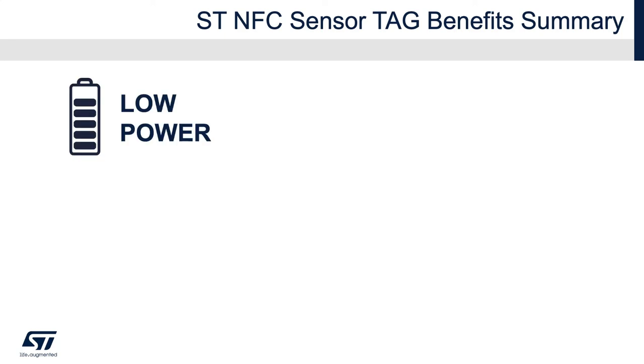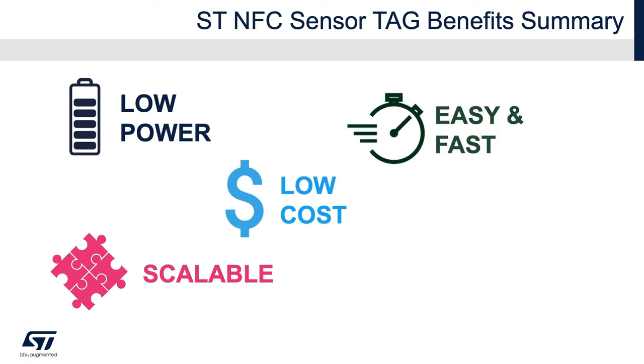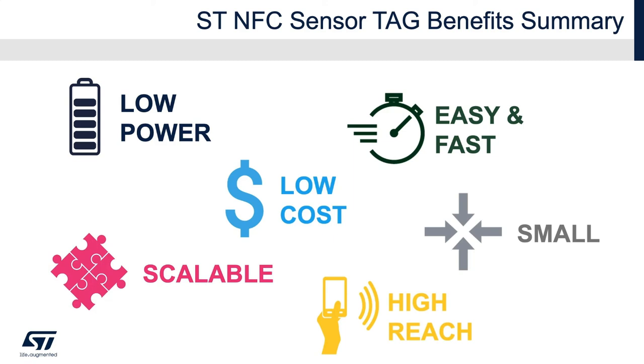We hope you enjoyed this video. Let's look at the NFC sensor tag benefits. Low power, resulting in long battery life and battery-less operation. Low cost with reduced BOM, simplified layout, and low-cost certification. Scalable to the right sensing configuration. Easy and fast implementation due to a simple RF front-end and easy carrier certification. Small form factor due to its limited number of components. Field operators and users can access the node data simply via smartphone or cloud dashboard — no specific readers are required.